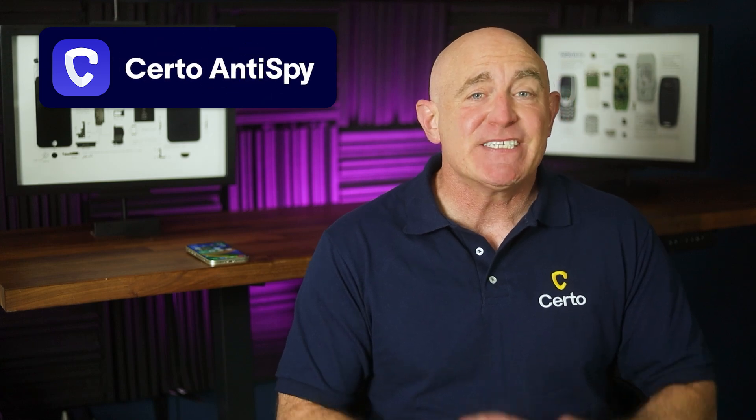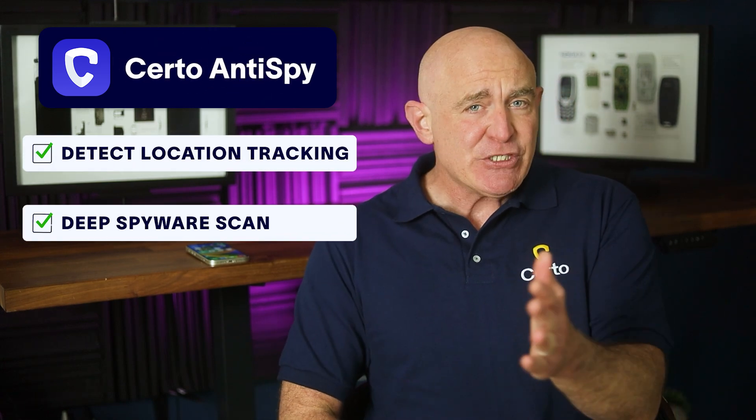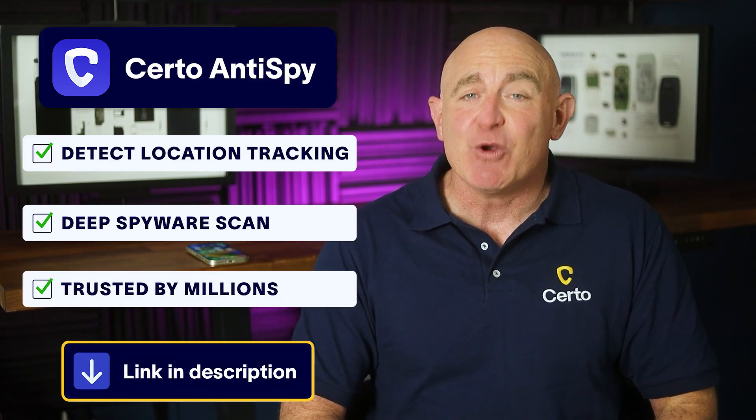If you're concerned about unwanted monitoring on your phone, download CERTO Anti-Spy to scan for location tracking apps. This award-winning app helps you remove any apps that might be accessing your location without your consent.